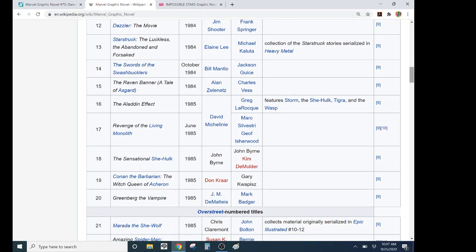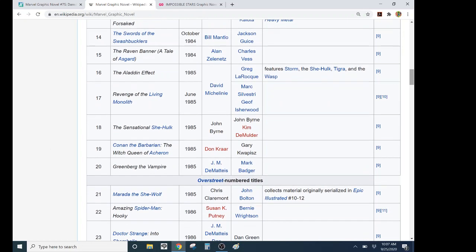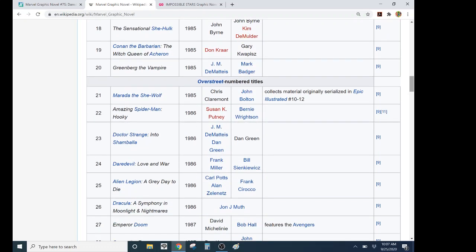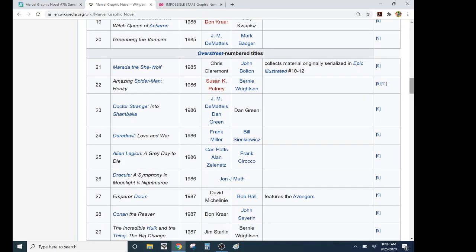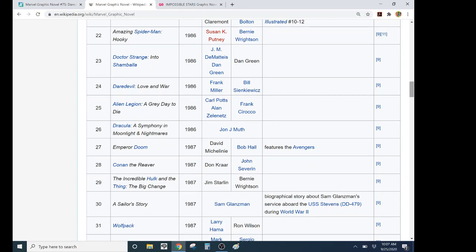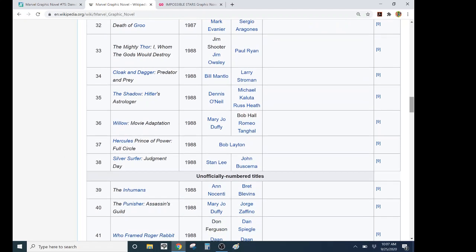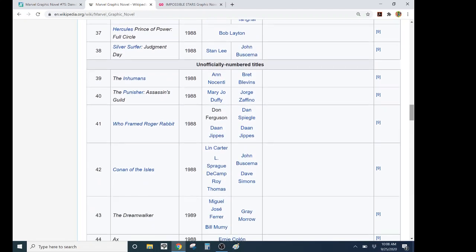Revenge of the Living Monolith was basically just a fill-in issue of the Avengers. The She-Hulk was a pretty good one. But a lot of these — sometimes you had Amazing Spider-Man Hooky with art by Bernie Wrightson. You understood why it was a big deal — it's Bernie Wrightson, it's full-color painting. But then it's like Alien Legion — that just could have been a one-shot. So very quickly it lost the plot. They came out steadily.